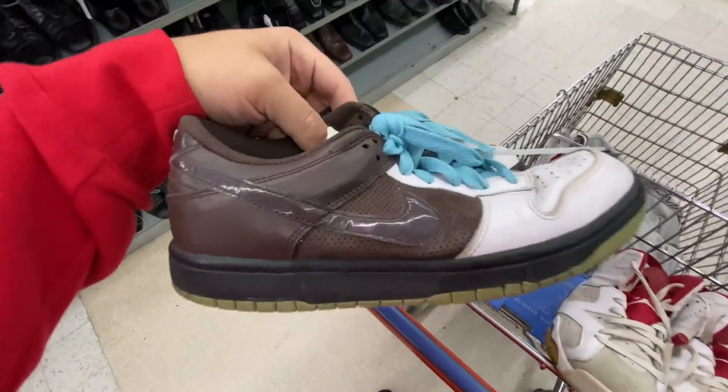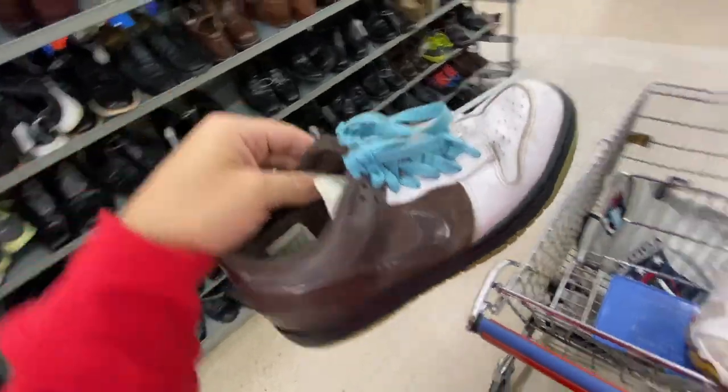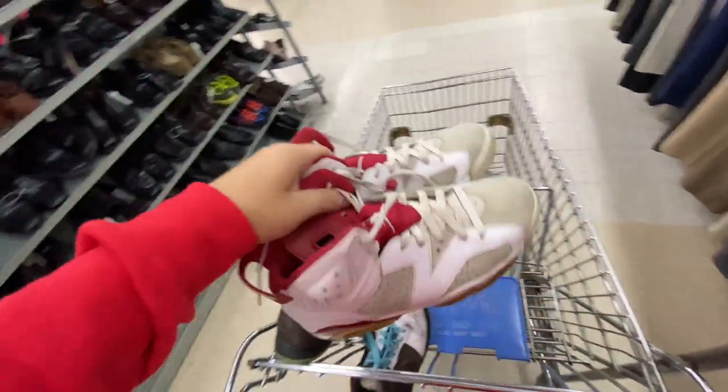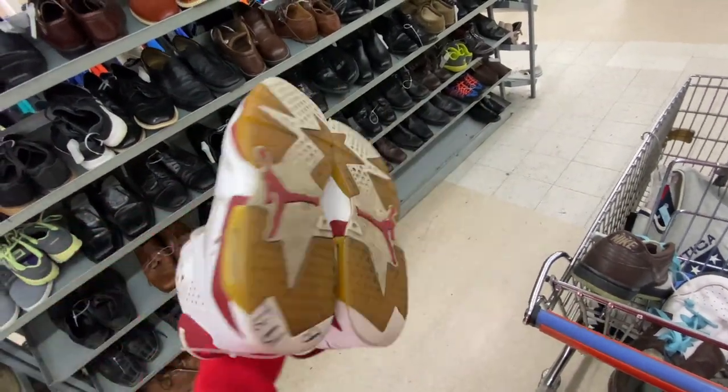It's been a while, but the shoe section at this store finally came through. Found two pairs — we got this pair of women's dunks, I'm pretty sure these are women's. I remember my cousin having these back in the day — $13, they're a little misshapen but I think they can be fixed. Then we got a pair of the Hare Jordan 6s — just dirty really, but other than that they're not too bad for $20.